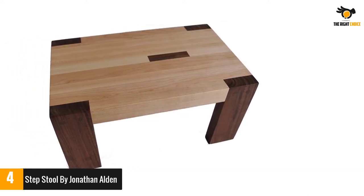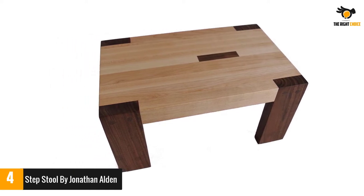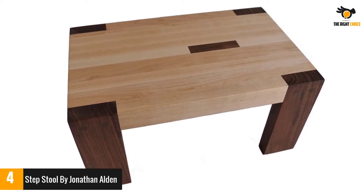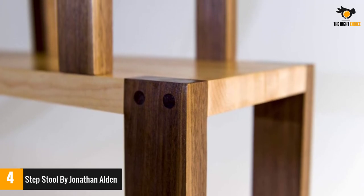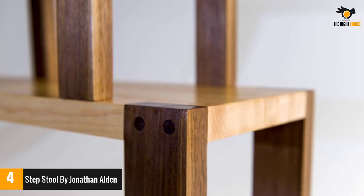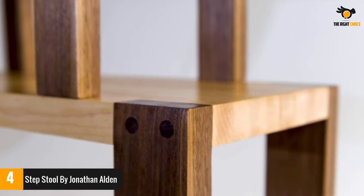With a hole on the top, it is convenient to carry from one place to another. This lightweight and stylish stool allows access to kids and adults too. It doesn't require assembling and can be stored in a small place. Overall dimensions are 18.5 inches long, 12 inches wide, and 11.5 inches height, weighing 11.05 pounds, and it supports up to 200 pounds.